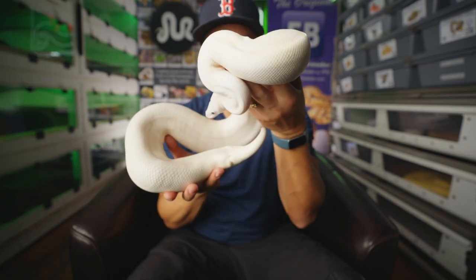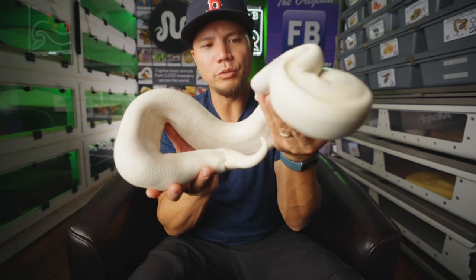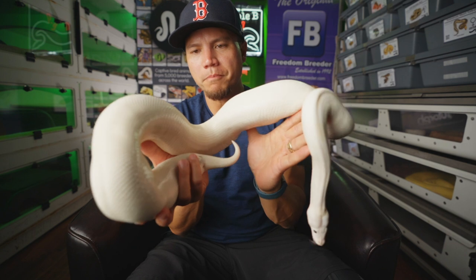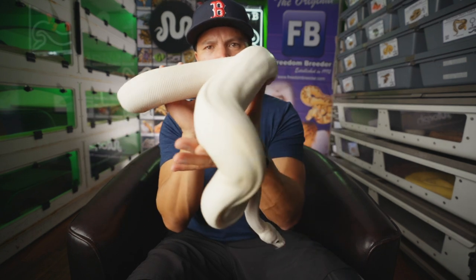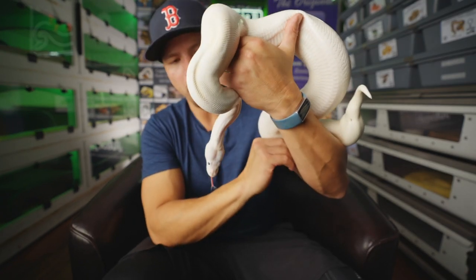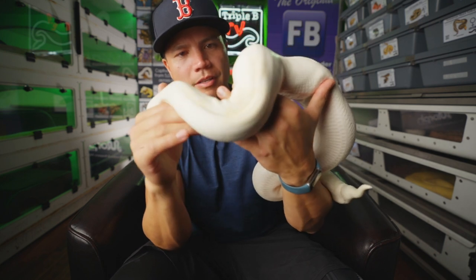This here is Bernice — just a fantastic looking super fire, black-eyed leucistic. She's one of our most solid muscle ball pythons. She's just so strong, solid muscle, and a gorgeous, gorgeous snake. Who doesn't like a beautiful bright white ball python with black eyes? They're so stunning, so amazing. Bernice.